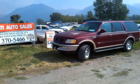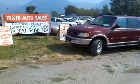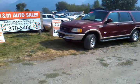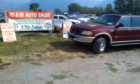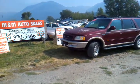Hi folks, Jeff from M&M Auto Sales. Today I want to show you this trade-in at a local dealership. This is a 1997 Ford Expedition. It seems to run and drive good. You can see here it has a little bit of paint discoloration on the hood.